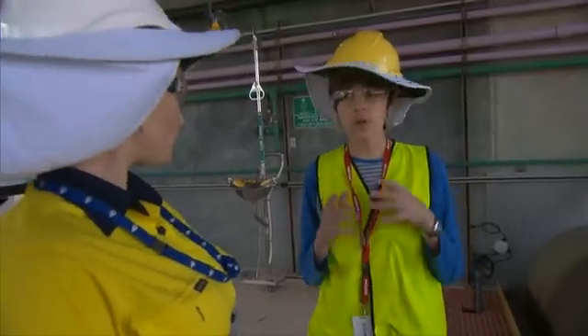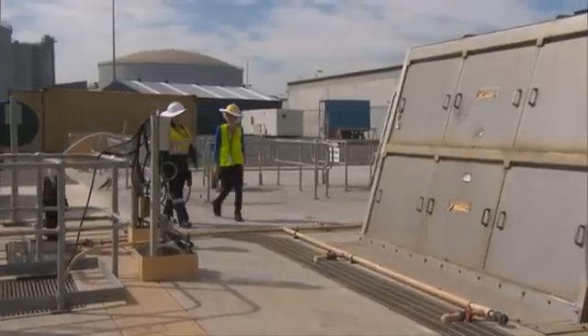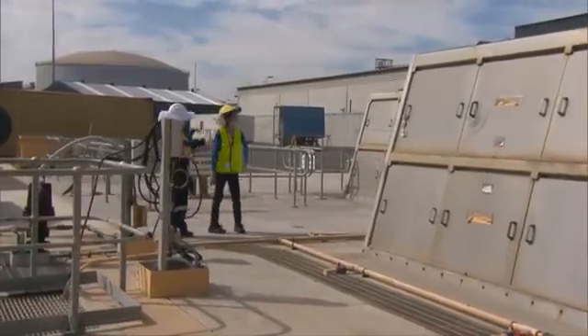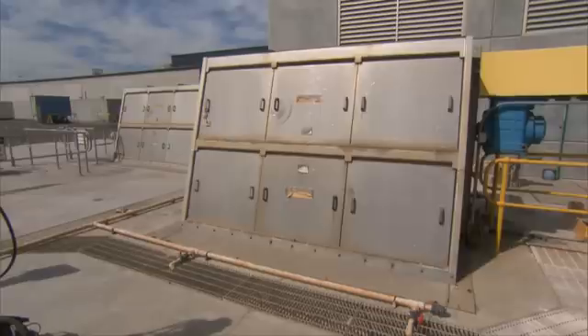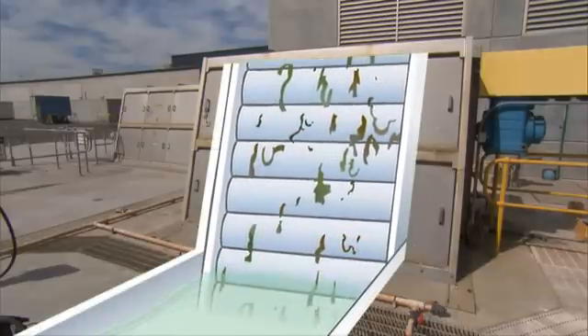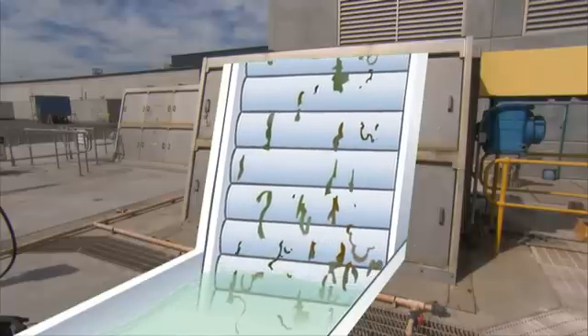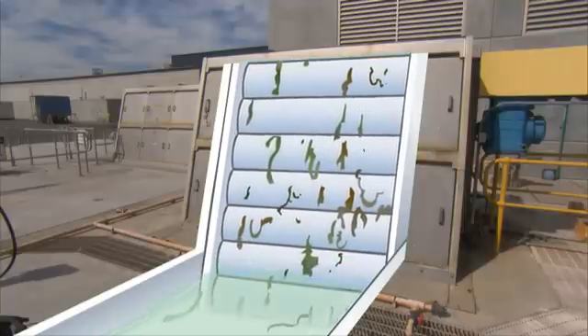The screening process is the first step, happening in these two units. Before the raw seawater can be processed through the plant, we need to remove some of the larger particles. Inside the screening units are mesh screens, a bit like fly screens, which trap things like seaweed.